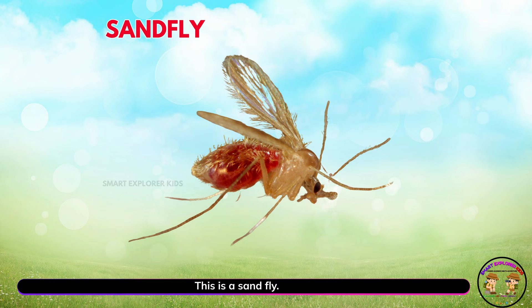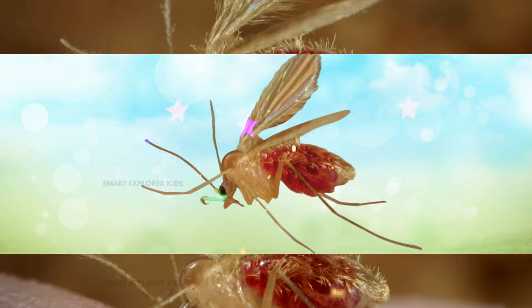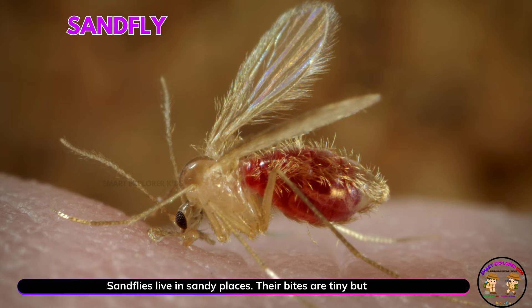This is a sand fly! Sand flies live in sandy places. Their bites are tiny but itchy.